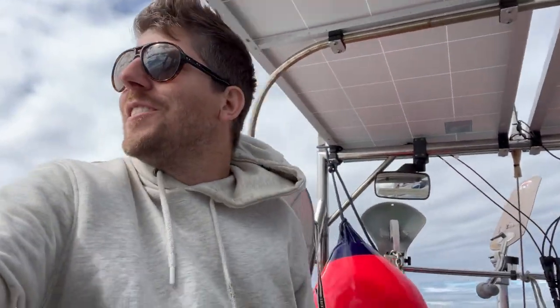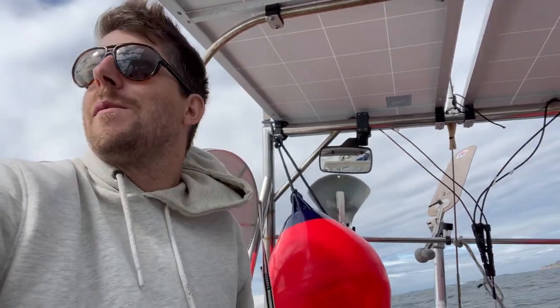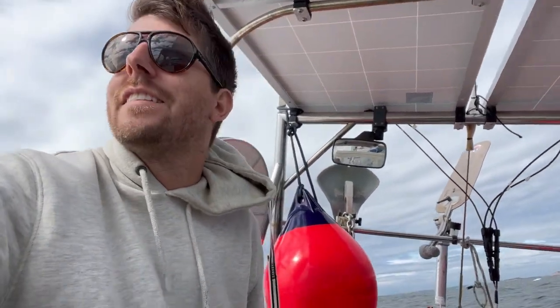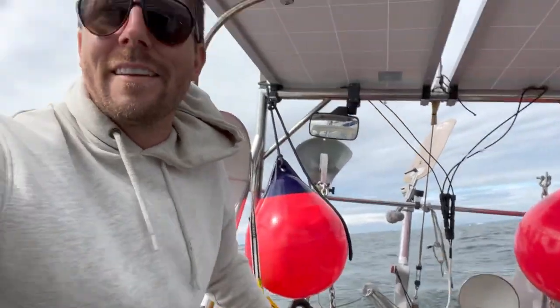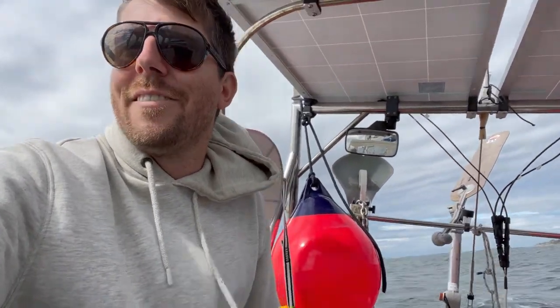We just turned downwind and we're doing six and a half knots instantly — we're flying. We might go further than I originally planned if we can take advantage of this great wind. We got a little bit of time on the outside and then we start weaving our way through all the little islands. It'll take a lot of attention, but I've got the autopilot to help me out. It's going to be a lot of fun sailing today.